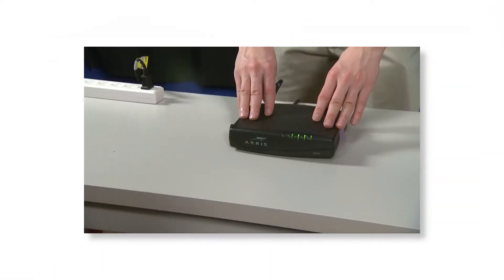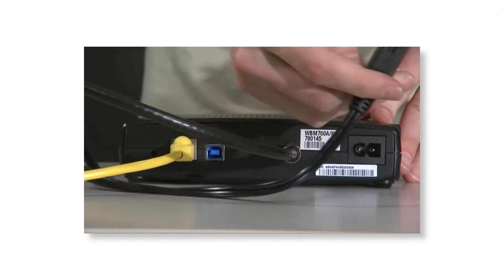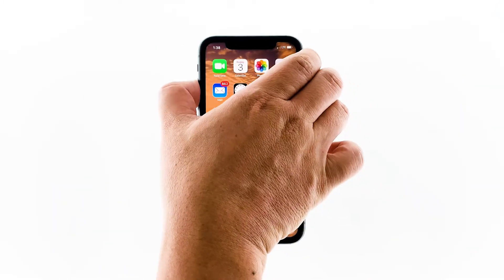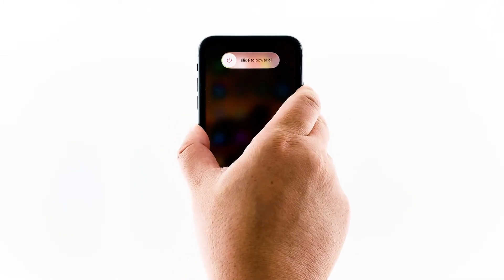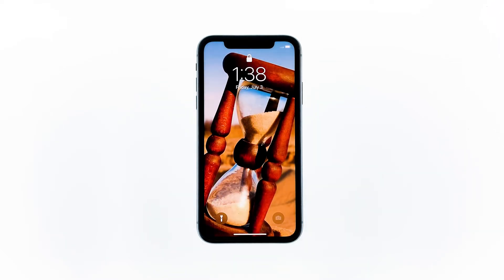Unplug your modem or router from the wall outlet or simply disconnect the power cord from the main unit. Leave it without power for a minute or two. While waiting, quickly press and release the volume up, then do the same to the volume down. Immediately after releasing the volume down button, press and hold the side key for 10 seconds. This will trigger the iPhone to shut down and power back on. When the Apple logo shows, release the side key and wait until the device finishes the reboot. Now plug the power cord of your network device back into the wall outlet or reconnect the cord to the main unit.